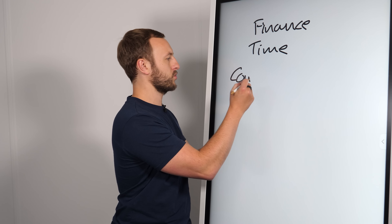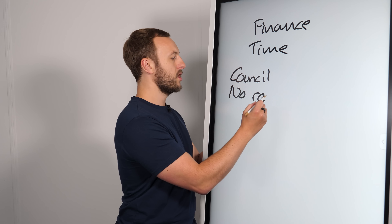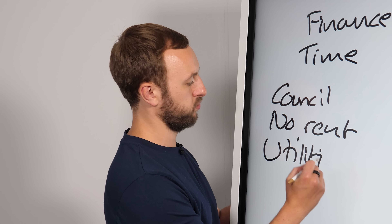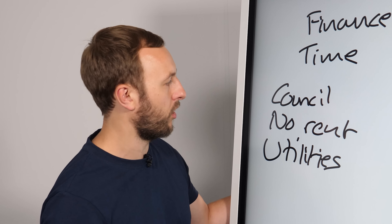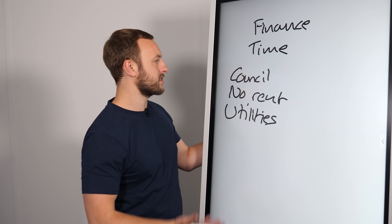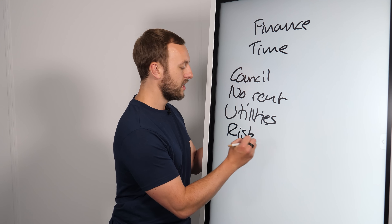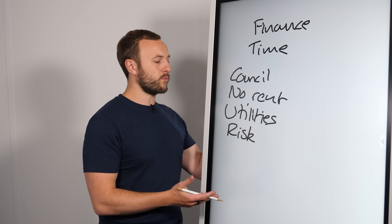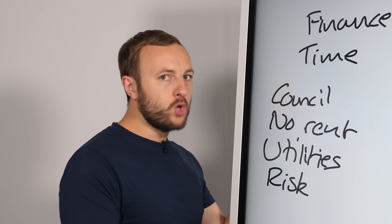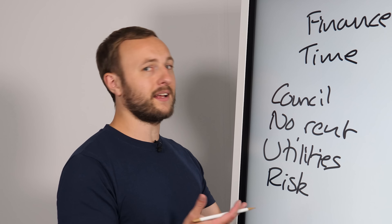The second part of time is the time that the property is empty — you need to factor this in. Most of the time it will be six months, not 12 weeks. So you've got six months of council tax, six months of no rent, six months of utilities — which, let's face it, is bankrupting people right now — and six months of outgoing costs like insurances, et cetera. And of course, six months of risk.